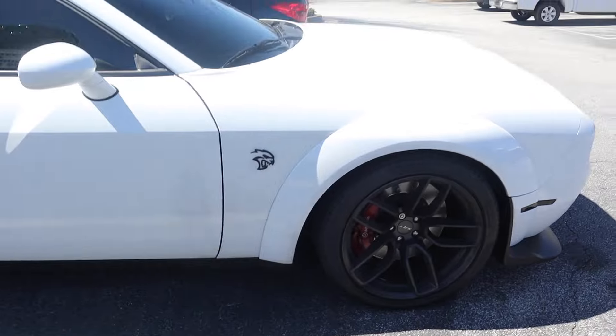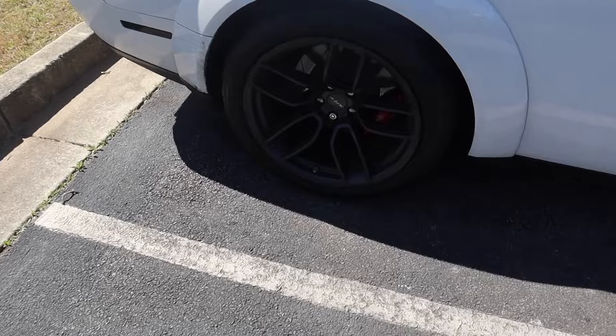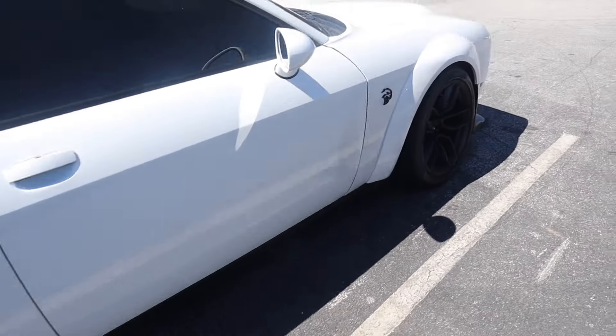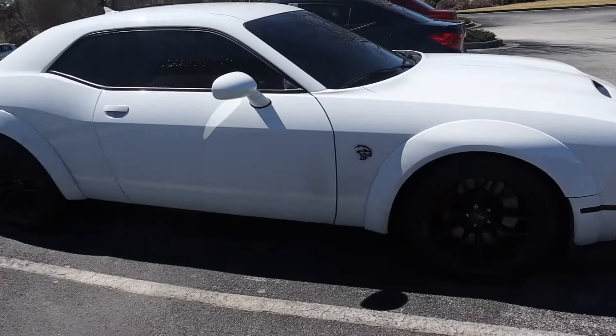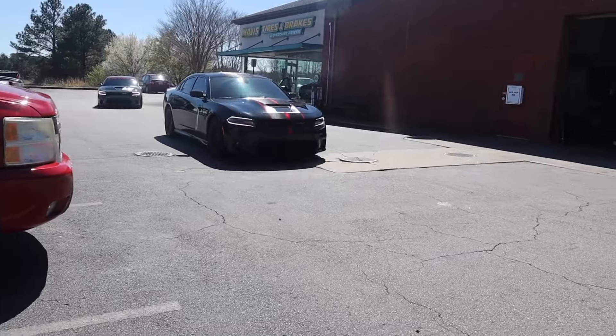Just dropped it off at the shop. Listen, they charged me $160 to mount them up. Y'all think I overpaid? Let me know. But we're here at the shop — I'm gonna tap in when we get back with the new rims.